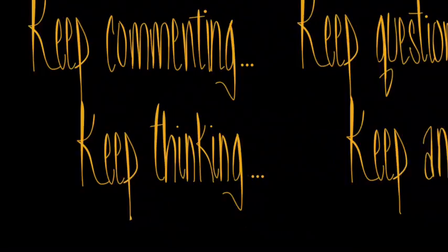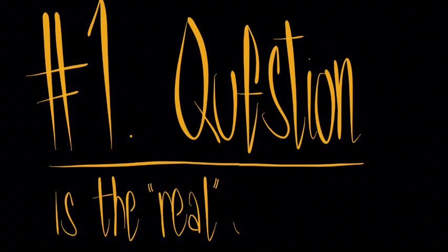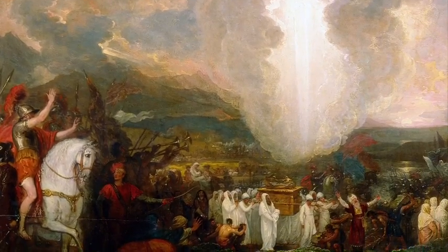It's important to keep thinking, keep questioning, keep commenting, and keep an open mind. Now, I want to answer the number one question out there: does the sun exist, or have we just been living with it like this for a long time?